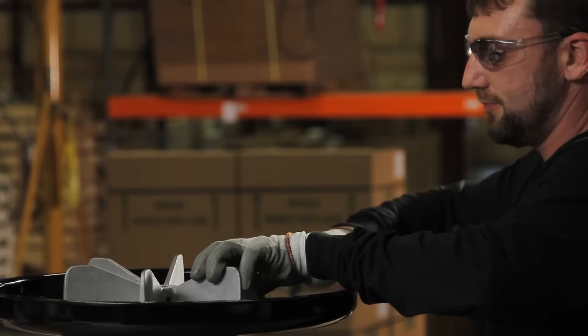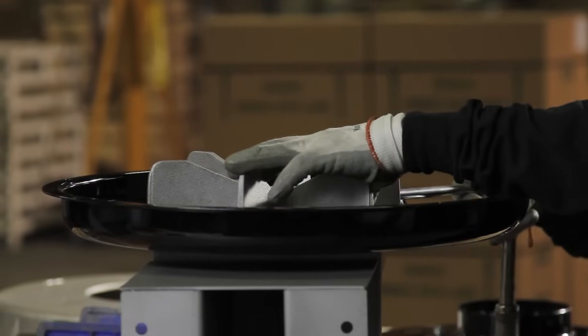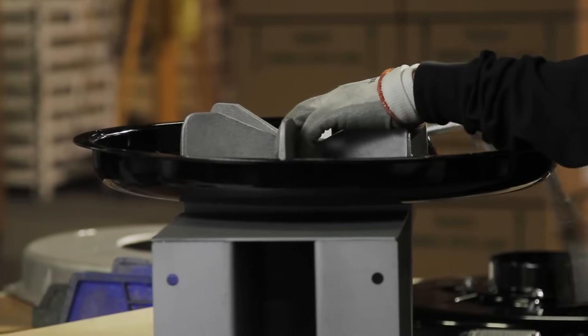Cincinnati Fan is definitely customer-driven. There is a culture of service at Cincinnati Fan — a culture to take care of the customer. We had a customer that misordered a fan with the wrong rotation, and he was in a pinch. We brought the fan back, and Cincinnati Fan changed the rotation on the fan while he waited in the parking lot.